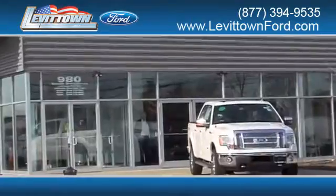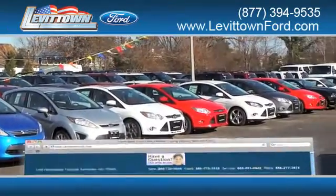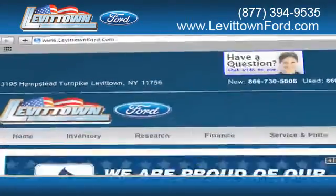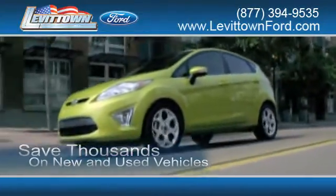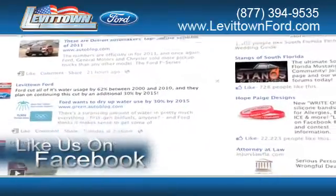Levittown Ford has the selection of new and pre-owned Ford vehicles you've been looking for. Visit us online at www.levittownford.com. While you're there, save thousands of dollars on new and used vehicles. Like us on Facebook to find out about our specials before anyone else.